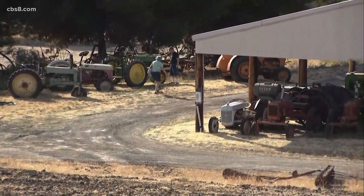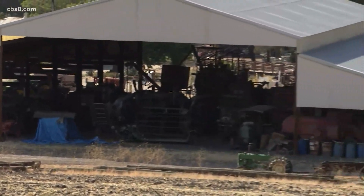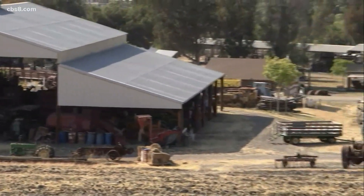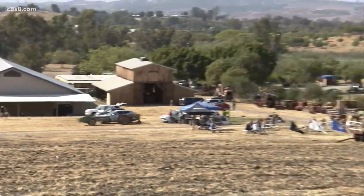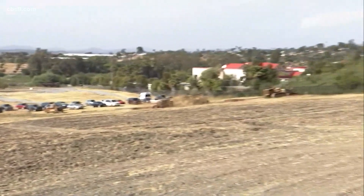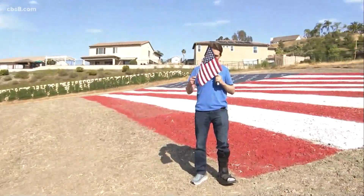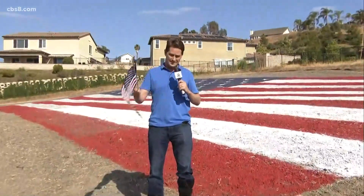Back out here live, we are at the Antique Gas and Steam Engine Museum in Vista, and tonight's festivities start at six o'clock. Free admission, free hot dogs, free sodas, free music to enjoy, and they're also going to have a patriotic flyover at around 7:10. So if you're watching this at home and you want to celebrate Memorial Day or send your best to the troops, it starts at six o'clock — come on out and just spend time with other Americans on this very important day. Carlo, we'll send it back to you.